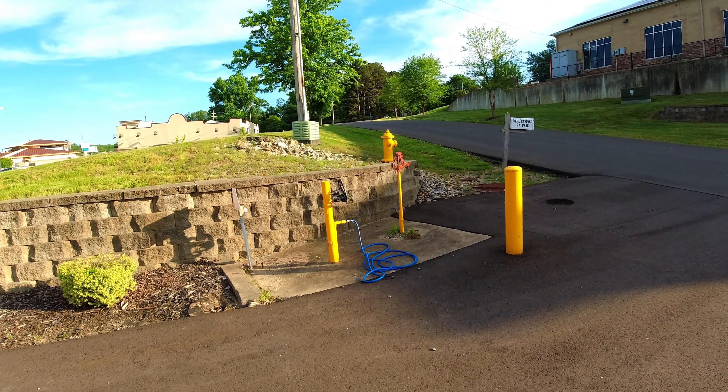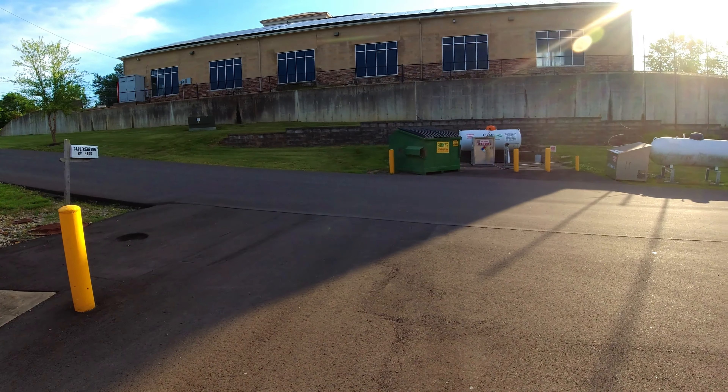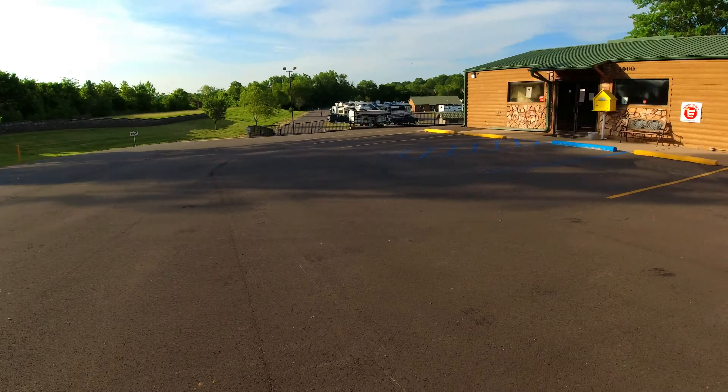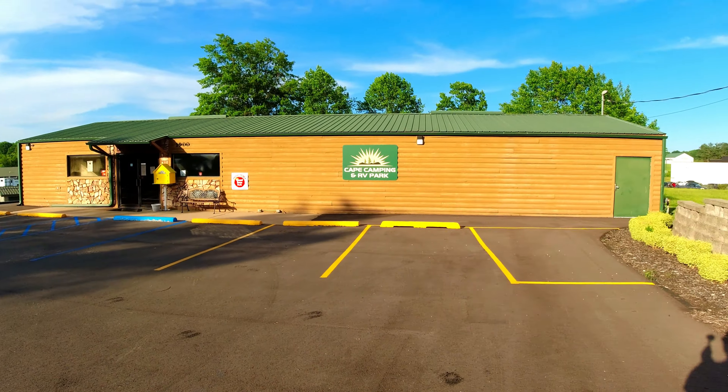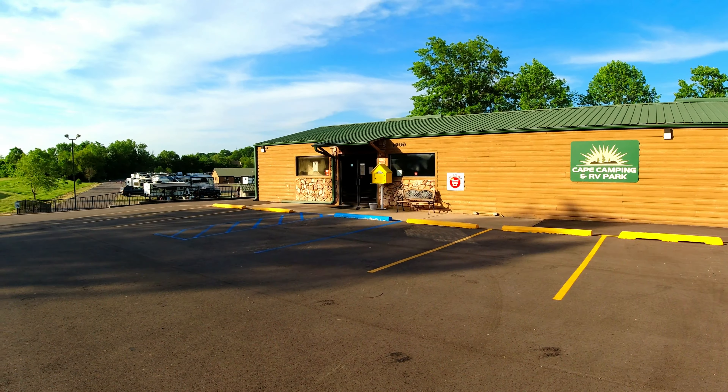They still have water and an air hose, and they still do propane for folks that need it. The office hasn't changed at all — it is closed. It's after five o'clock; they close at five.